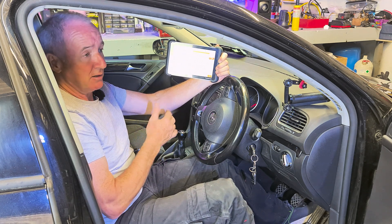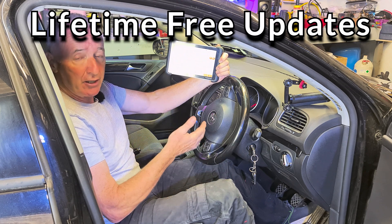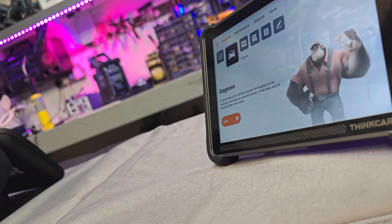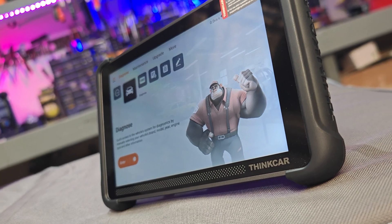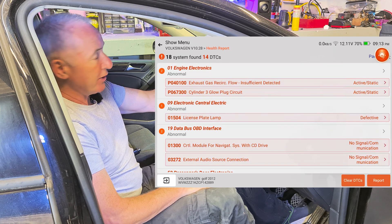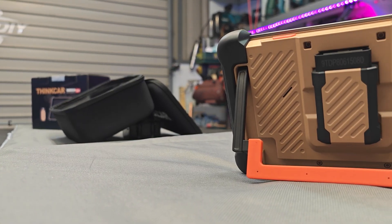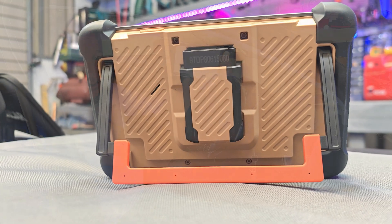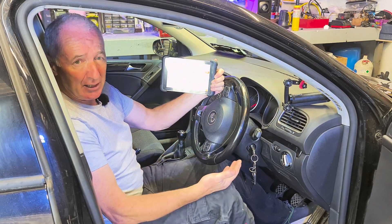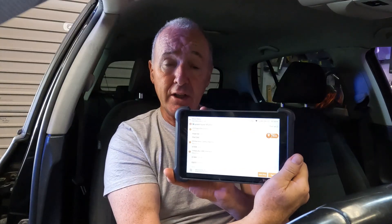One of the great things with this scanner is free updates. Very often with other scanners you have to pay yearly, or maybe you get the first year free and then you have to pay around 100 euro, but this one it's free. So the codes I've got are: exhaust gas recirculation flow insufficient detected, and a cylinder three glow plug circuit fault - I knew there was a glow plug gone on it. It gives you a code P040100 for the EGR valve, and you can search that code on the net.